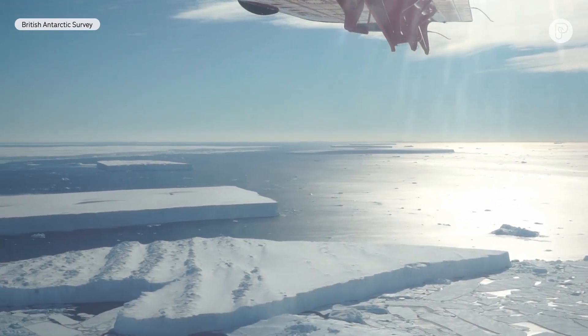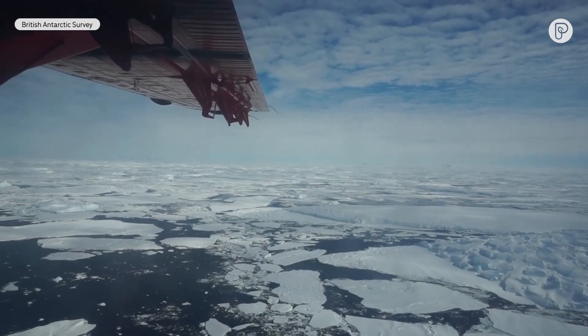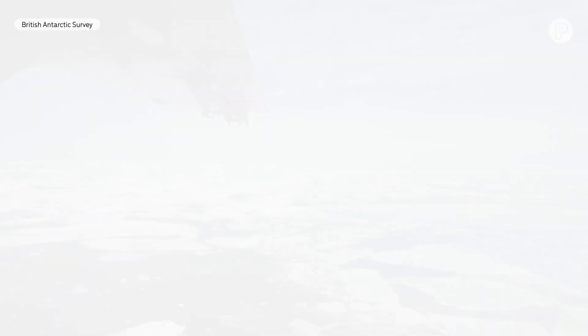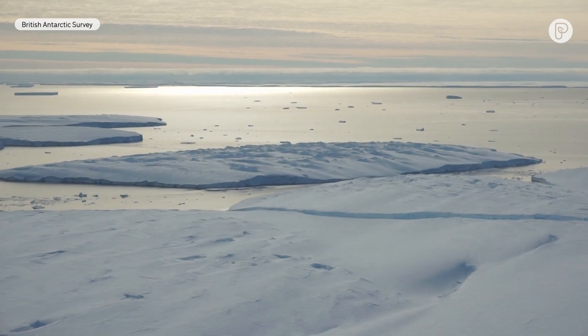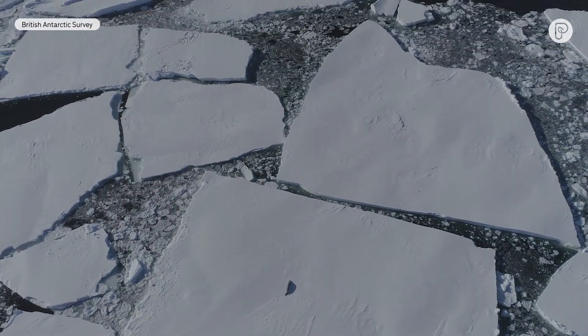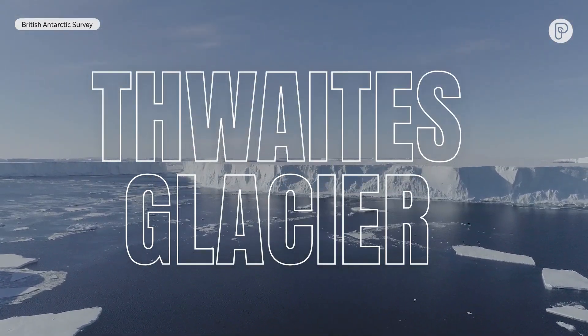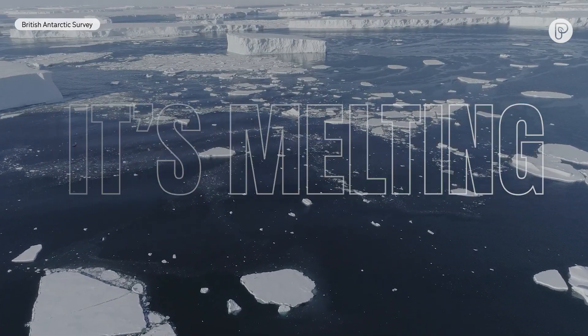The big problem that we all are sitting in right now is global warming. As a whole discipline, we're studying systems that are in a state of change. There's almost no glacier on Earth that's in a steady state — just in balance, just chilling, happy. Across the board, mountain glaciers are in a state of retreat. One of those is the Doomsday Glacier, AKA Thwaites Glacier. And it's melting fast.